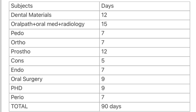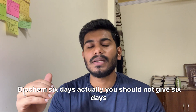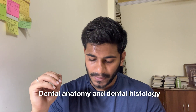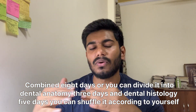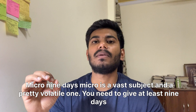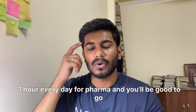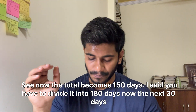Moving on to basic subjects: Anatomy — 8 days (volatile and tough); Biochem — 6 days for the first read; Physio — 8 days (vast subject); Dental Anatomy and Dental Histology combined — 8 days (or split as 3 days dental anatomy and 5 days dental histology); General Pathology — 6 days; Microbiology — 9 days (vast and volatile); Pharmacology — give at least one hour every day; Medicine — 9 days; Surgery — 6 days. This totals approximately 60 days for basic subjects.